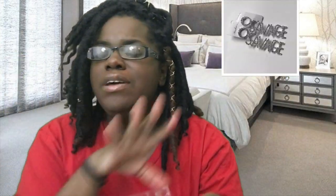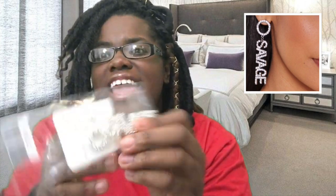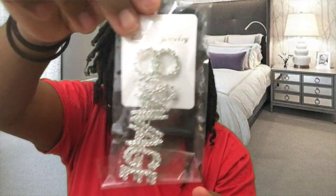Another item I have are these Savage earrings. These are really, really cute. I'm going to post pictures in the video so y'all can get a better look. They hang low and are really, really pretty. This is how the back looks — they have really, really good earring backs, so you don't have to worry about them staying on or coming off.